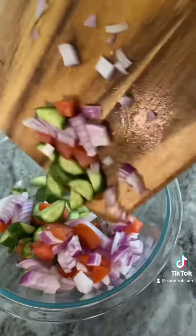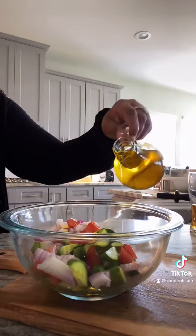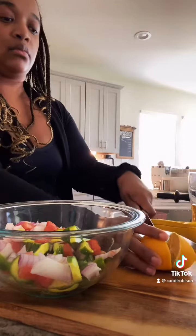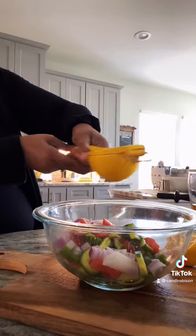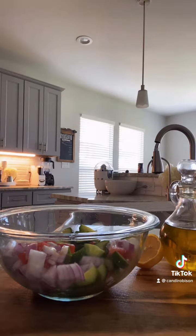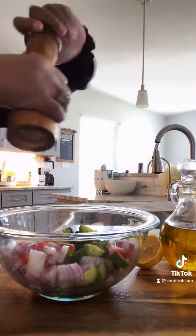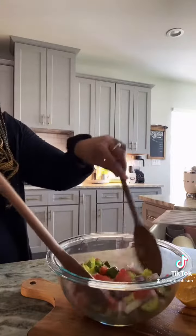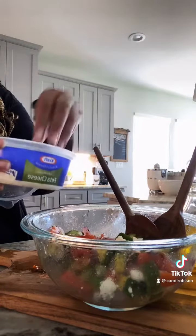Once you have all of those veggies, I'm just going to combine them all into a bowl. Then I will drizzle with some olive oil and the juice from about half of a lemon. Then I add some pink Himalayan salt and some fresh cracked black pepper. Give that a mix, then I'm going to add some crumbled feta.